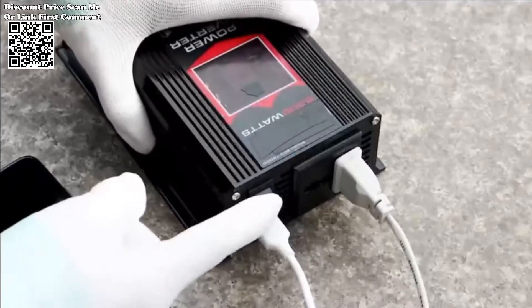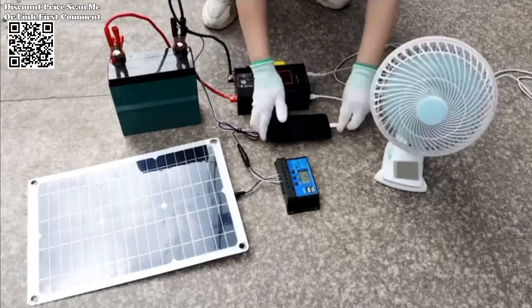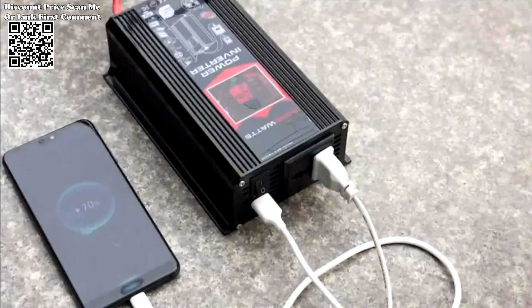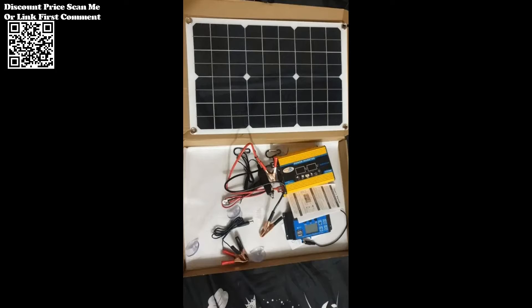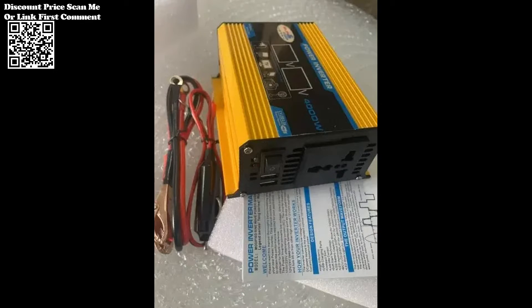catering to various household and electronic needs. The Solar Inverter Kit features solar panels designed for optimal energy conversion. The maximum power current (Imp) of 0.75A ensures efficient power generation, while the short circuit current (ISC) of 1A and open circuit voltage (VOC) of 20V contribute to the overall effectiveness of the solar panel array.